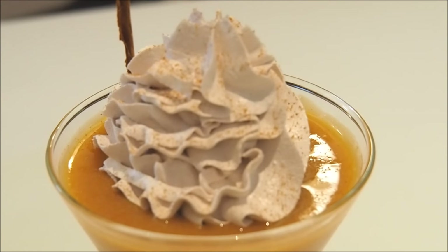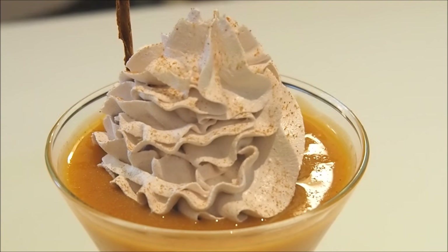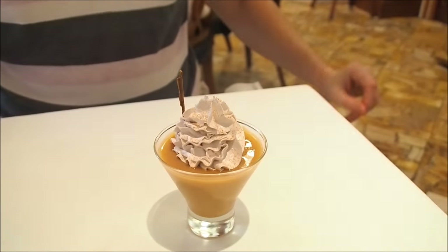We are going to start out with the most authentic of all three desserts. This one is called Suspiro a la Limeña, and that means 'the sigh of the woman from Lima.' What a name for a dessert. Wow.